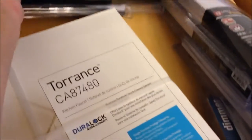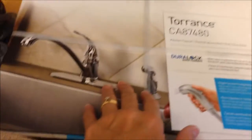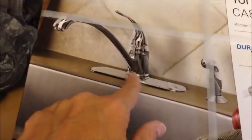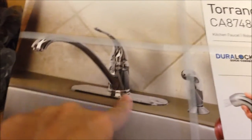We also bought a new faucet — it was $100. It's a Torrance. The reason we bought this one is because we're not going to use a plate at all — it's just going to come straight out of the quartz. It won't have anything on there and it'll look really good.